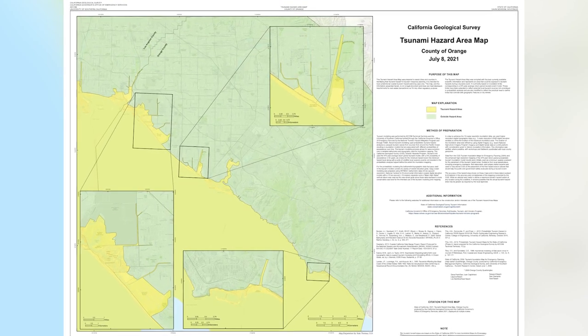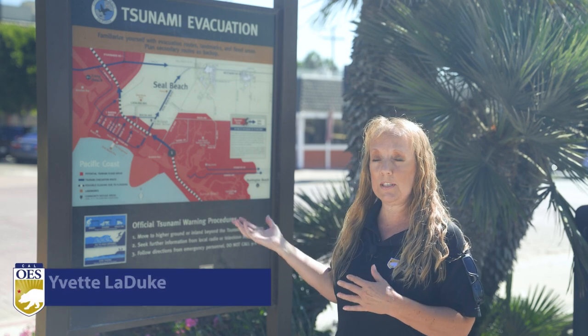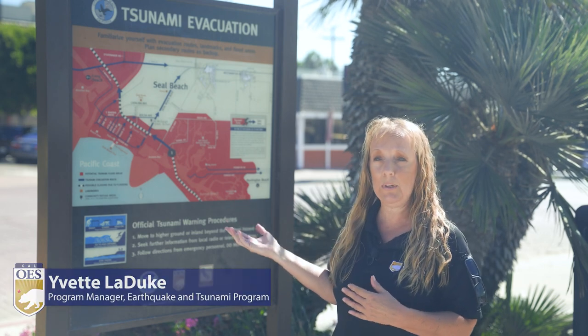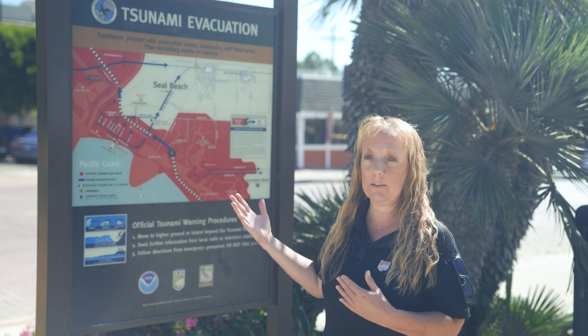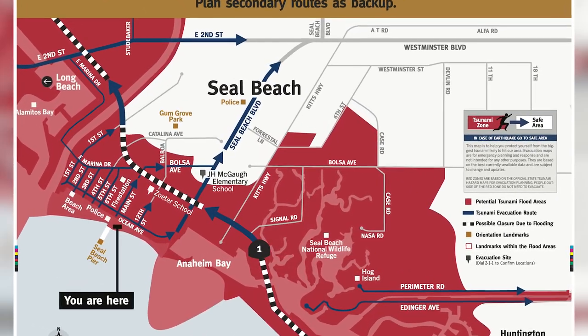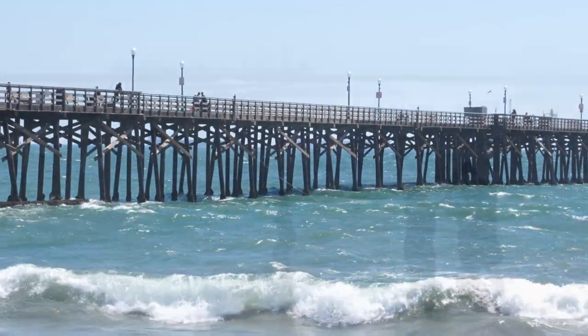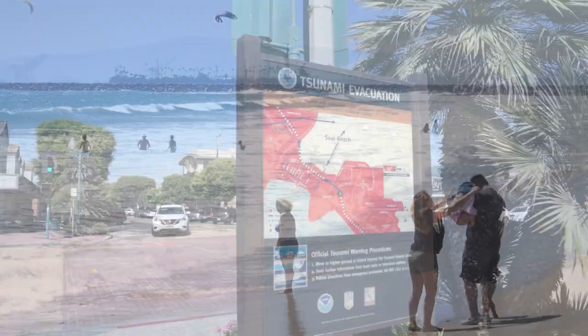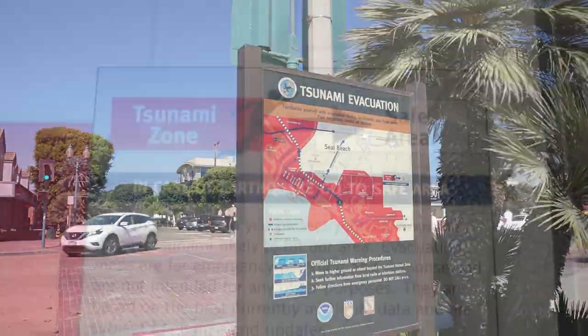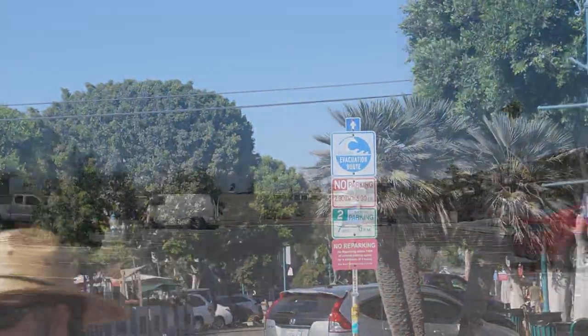These updated maps show how far inland water surge could spread, as well as the best routes to safely evacuate. These show folks that come here and visit the beach where their hazard areas are and how they would need to evacuate should they need to do so during a tsunami event. In Orange County, the coastal town of Seal Beach displays the updated tsunami maps at kiosks near the pier and surrounding beachfront locations, making it easy to view for visitors and residents.